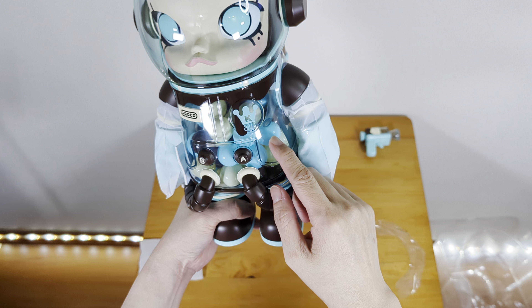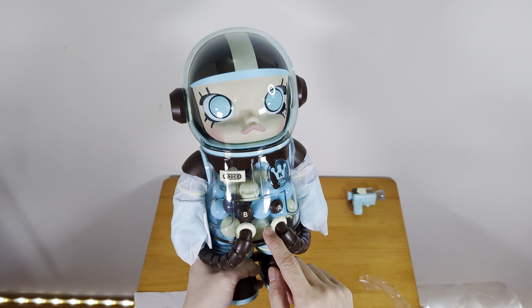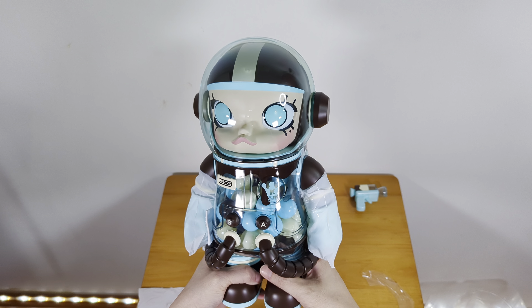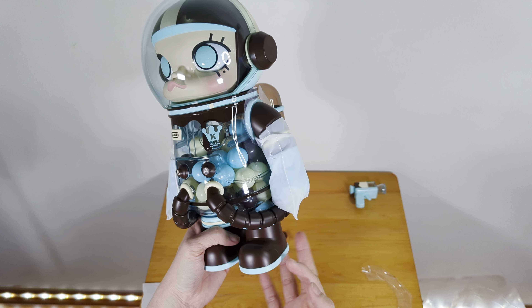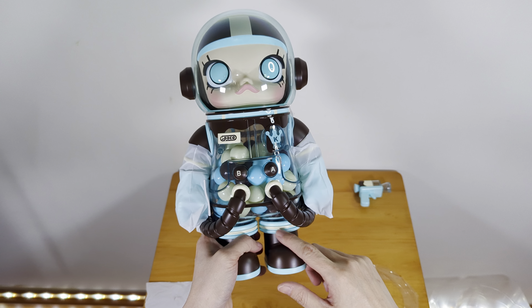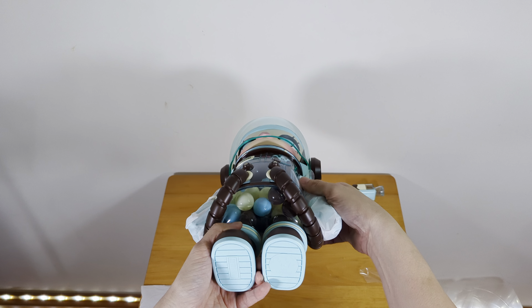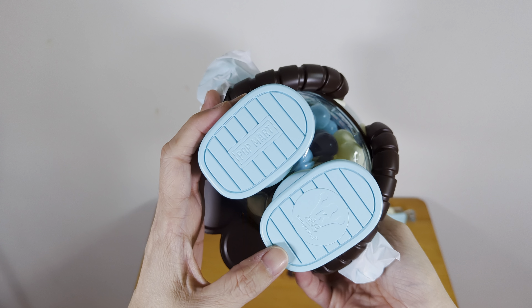There are a bunch of chocolate balls in her — light blue, white, and dark chocolate. Her two wings are chocolate. Her shoes are chocolate with blue soles. The connector part is blue and white. Her feet show Pop Mart and Kenny's work.